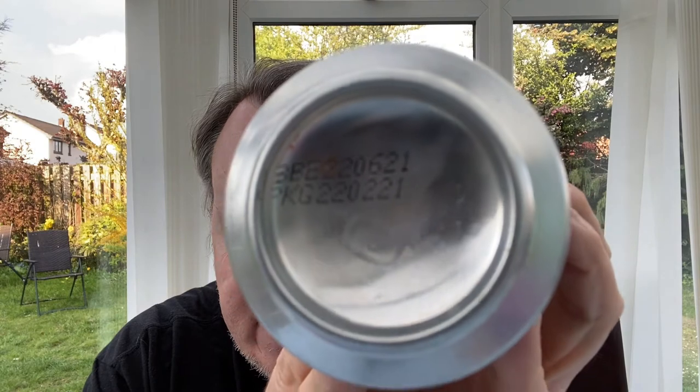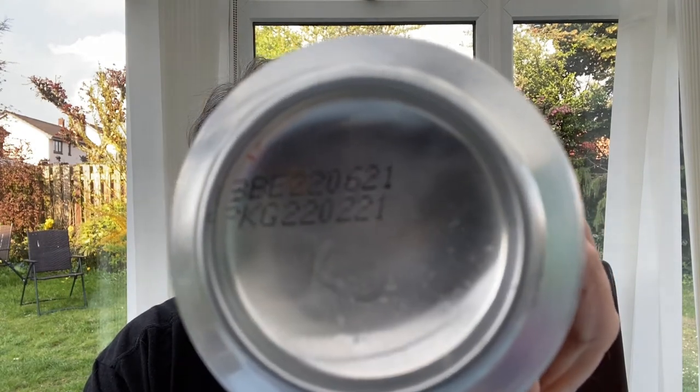Before I started the video I had a quick look at the can, and I was intrigued by the best before dates. As you can see, it was canned on the 22nd of February this year, but the best before date is the 22nd of June — so that's only four months from canning to best before. A lot of beers have about a year, or at least six months.